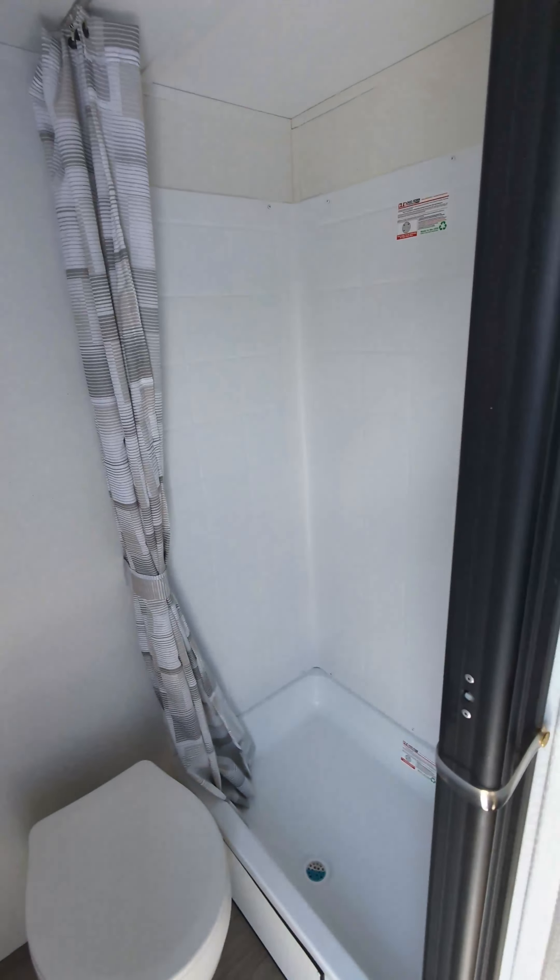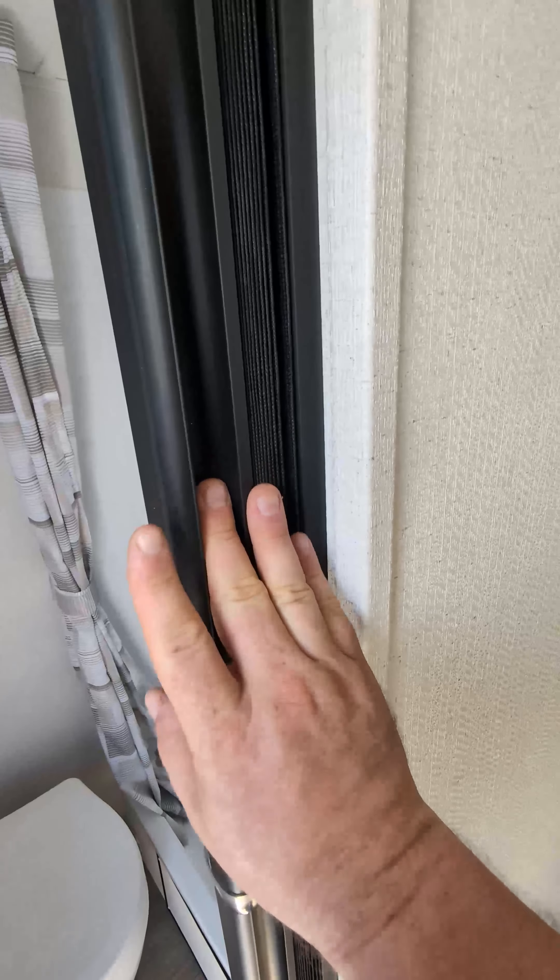And then here's the full bathroom — shower, commode, and a pull-close type door.